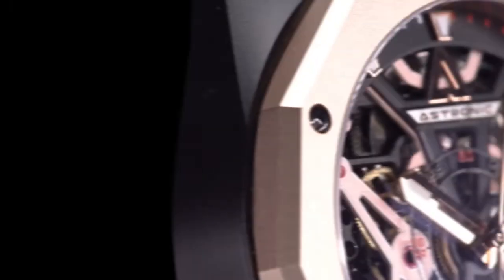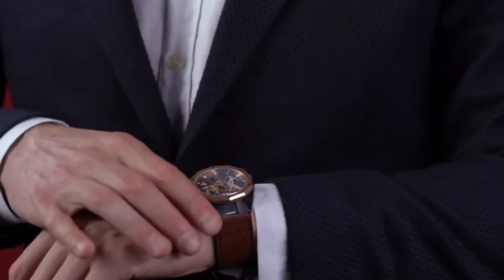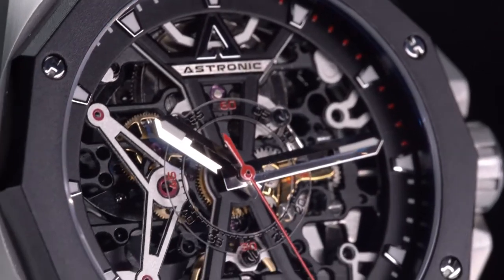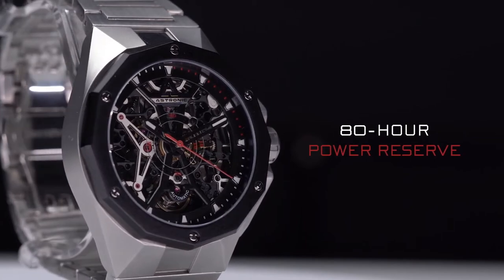Joining the Nighthawk is the Astronic Apache automatic timepiece. Look through its skeleton dial at the precise mechanics of time. Move and it charges itself. With a mainspring twice the size of a typical mechanical watch, your Astronic Apache timepiece will keep the time for twice as long. Monitor its 80-hour power reserve on the detailed watch face.